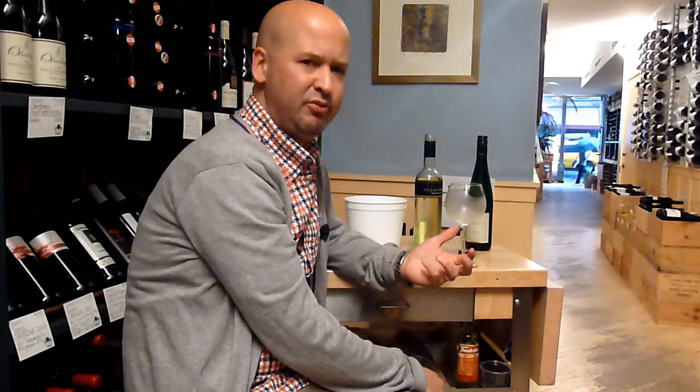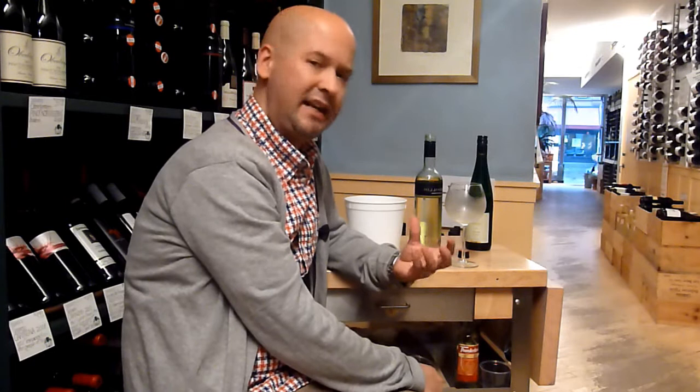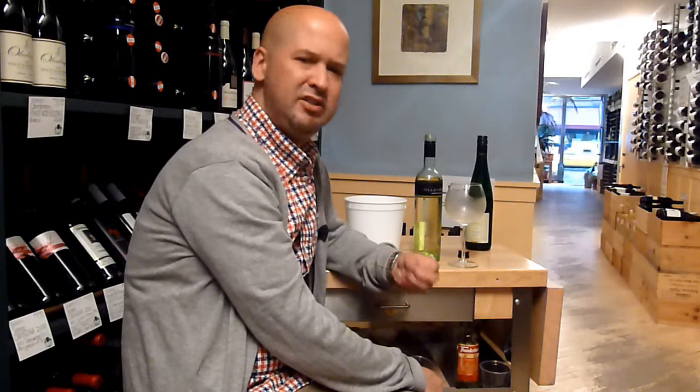Not terribly distinctive, but a very pleasant wine — bright, citrusy, minerally. Good food wine, not great by itself necessarily, unless you like these types of wine. Something that could go well with more delicate Asian food, not too assertive.